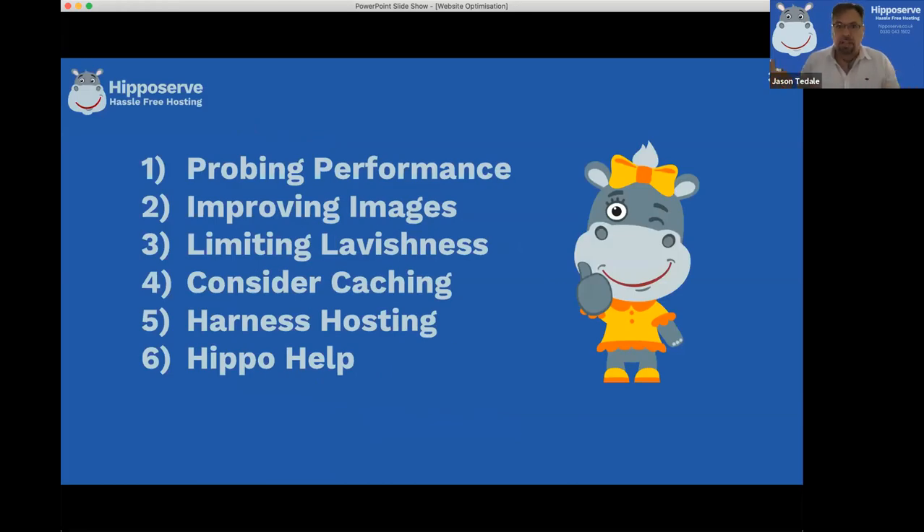Some of the pitfalls - people think 'I must have caching' and they chuck a load of things together, perhaps it doesn't work as well as it should. We'll explain what caching is if you don't know what it means, then look at your hosting and how you can get the most out of your hosting services, and finally what Hippo can do to help you squeeze out that performance.